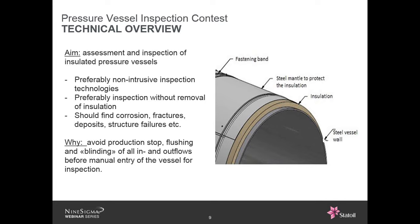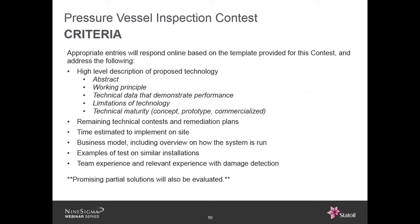Jos from Nine Sigma: All the criteria have been specified in the request document on the NineSights contest page. If you participate and send in a proposal, you should try to be as compelling as possible in terms of the performance of your solution. We'd like, next to the description of your technology, information on who you are, your team experience, examples of similar installations you have tested, and even a business model including an overview of how the system is run.